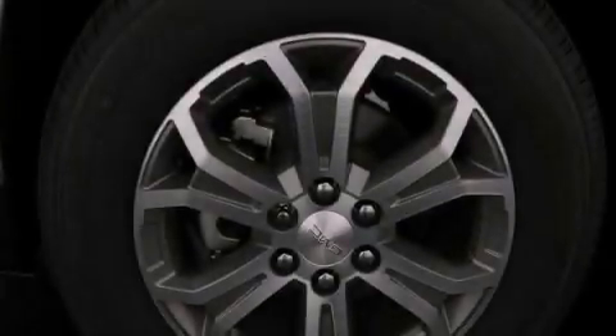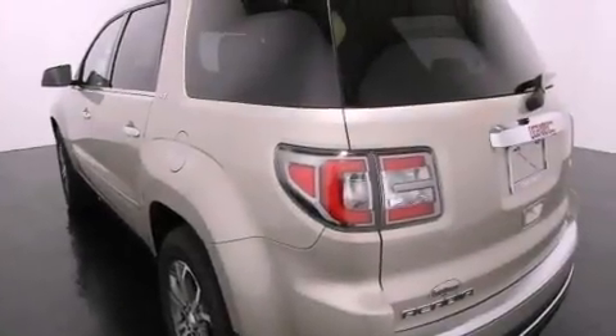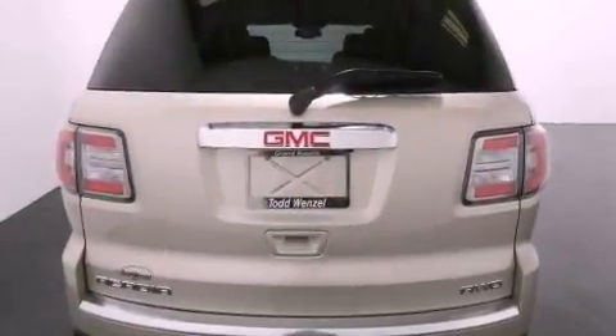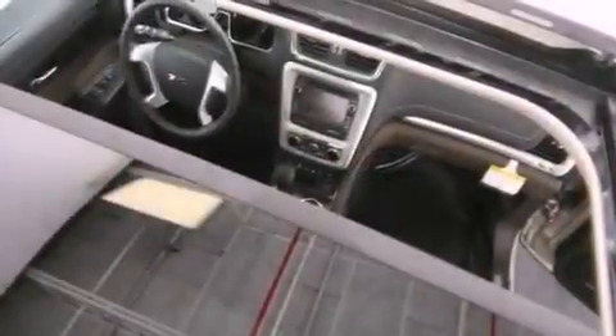Features include a remote start feature, a low tire pressure indicator, traction control and stability control systems, an engine immobilizer theft deterrent system, fog lamps, and tinted glass.